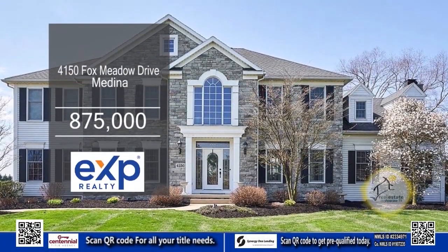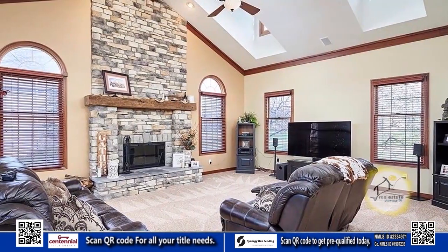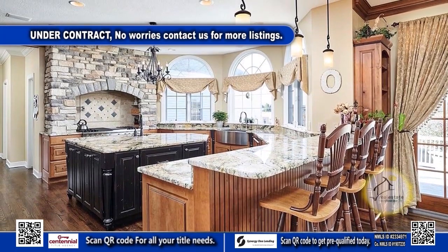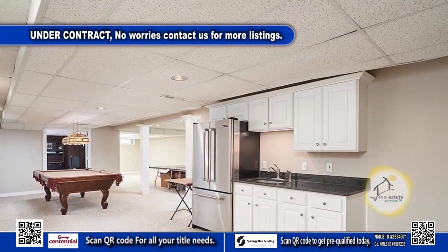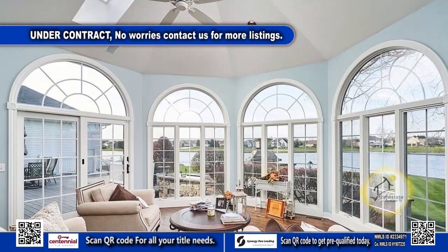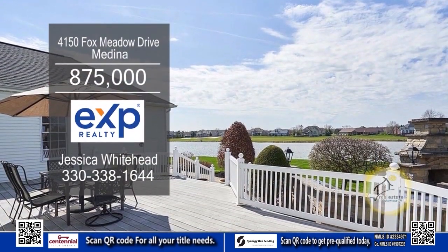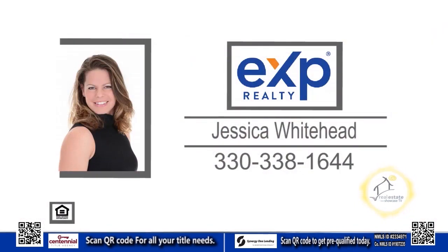This Medina home in Fox Meadow is nestled on the 18th hole. The soaring two-story great room has a floor-to-ceiling brick fireplace. The gourmet kitchen has a center island, a breakfast bar and Viking appliances. The finished basement offers a kitchenette and a dedicated theater room. Enjoy views of the lake from the sunroom. A sliding glass door leads to the deck and stone wood-burning fireplace area. For a private showing, contact Jessica Whitehead.